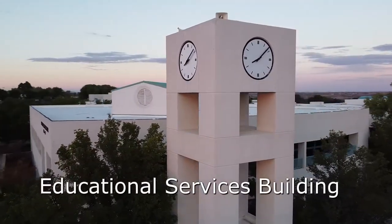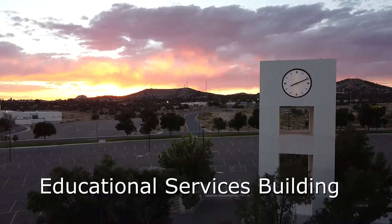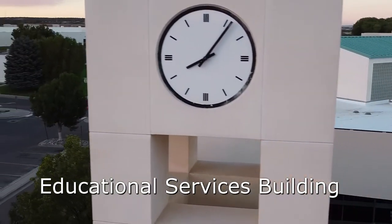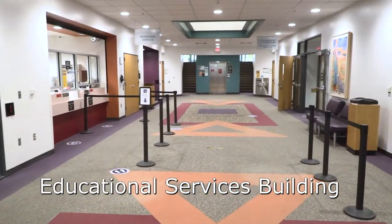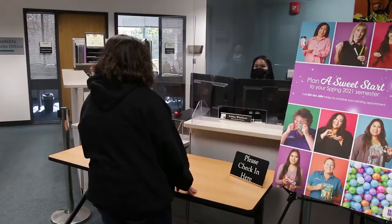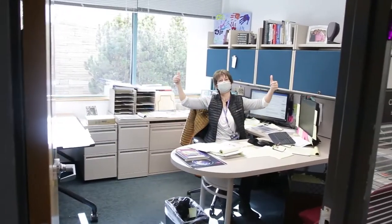This is the Educational Services Building. Because of the large clock on the building, this is commonly referred to as the Clock Tower Building. This is where all adulting takes place. This is one of the first stops that you'll take on your journey.